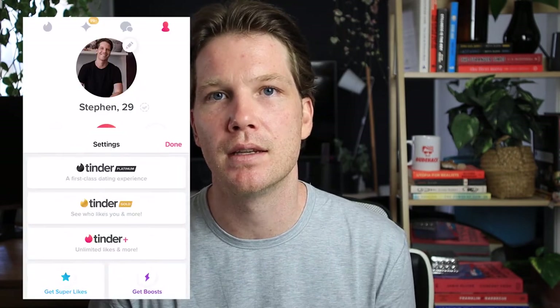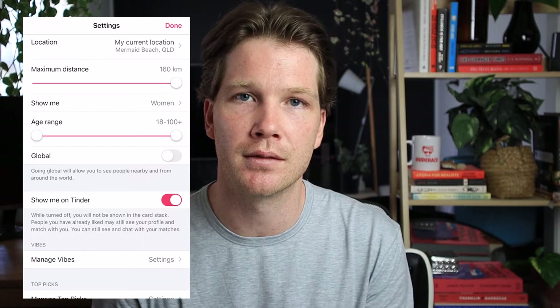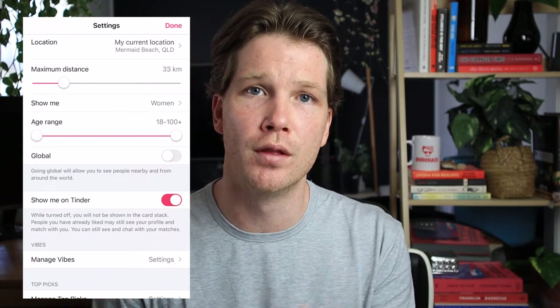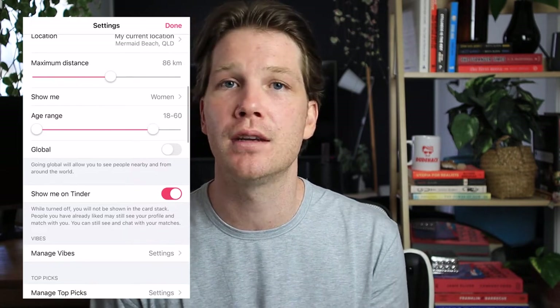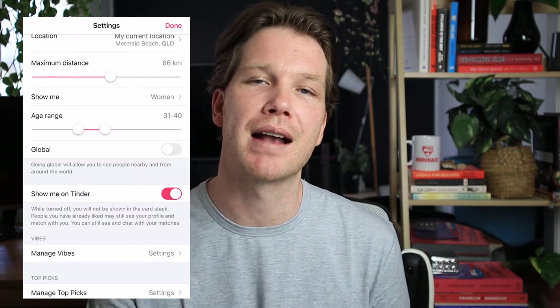There are other dating apps out there where you can get really specific with your filters, like Hinge for example. With Tinder, it's pretty straightforward — we're just looking at age and distance. You can set a window for what you'd like your potential match to fit within for their age and distance. For example, if you only want to meet somebody in their thirties, you can set an age filter of 30 to 40. If you want someone close to you, you can set your max distance to say only three miles.